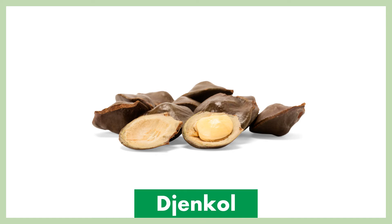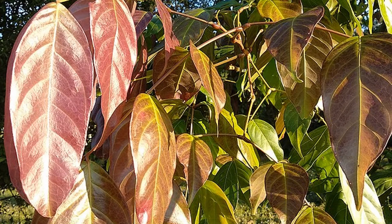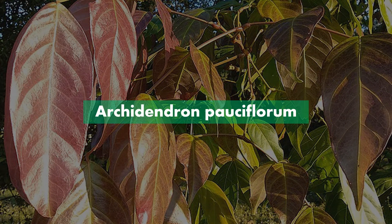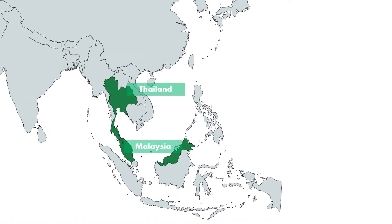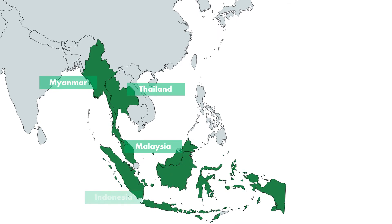The Jankole bean, also known by the more descriptive names of Ape's earring or stink bean. Jankole is a tree species of the pea family. These legume trees are native to Southeast Asia and can be found in Thailand, Malaysia, Myanmar and Indonesia.